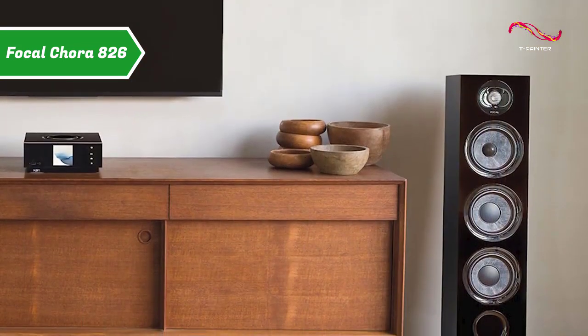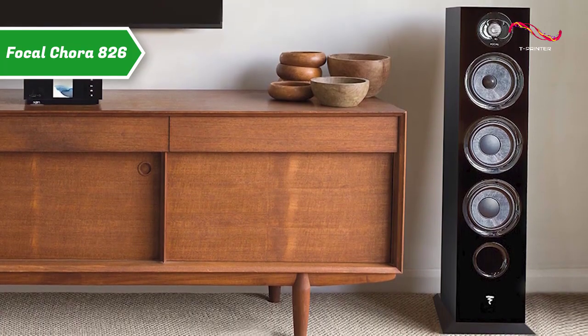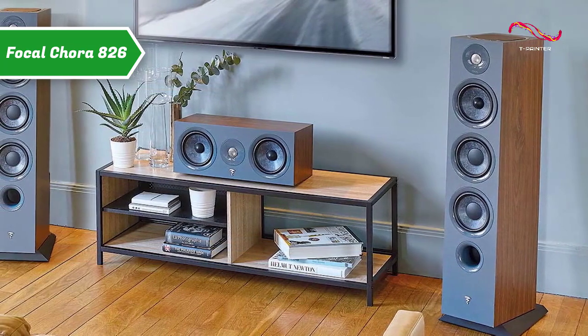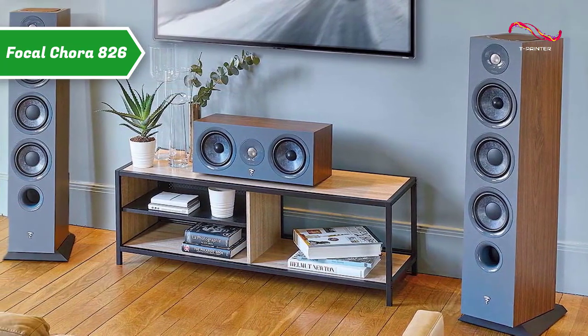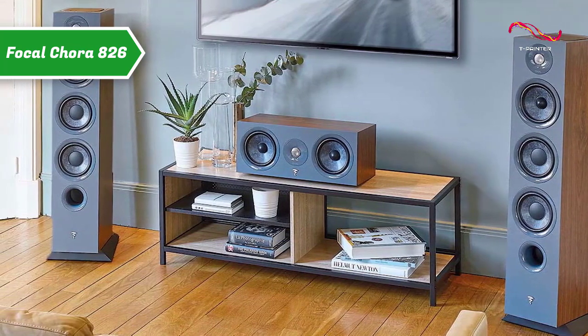The Focal Cora 826 column speaker comes with a stand to which it must be attached. The separation spikes supplied with these speakers are height adjustable. Two bass speakers with a diameter of 16.5 centimeters meet even the smallest requirements of the amplifier. The bass is tight and knows how to show nuances.